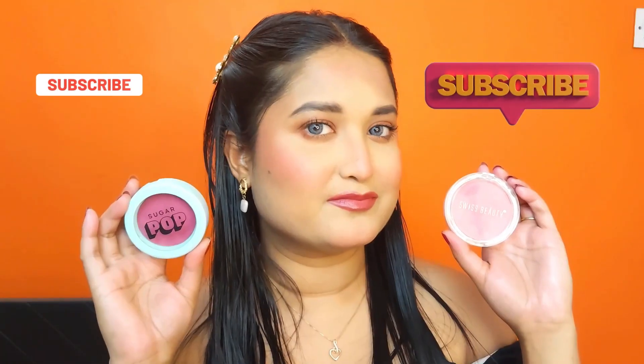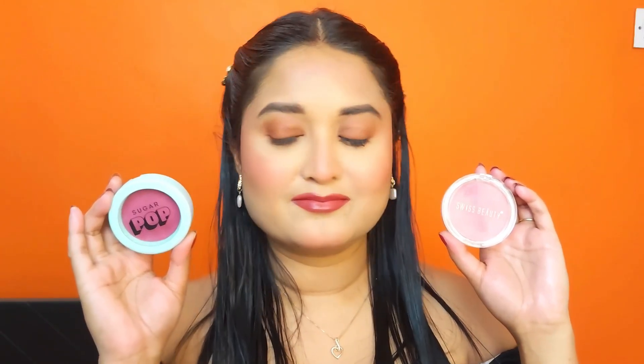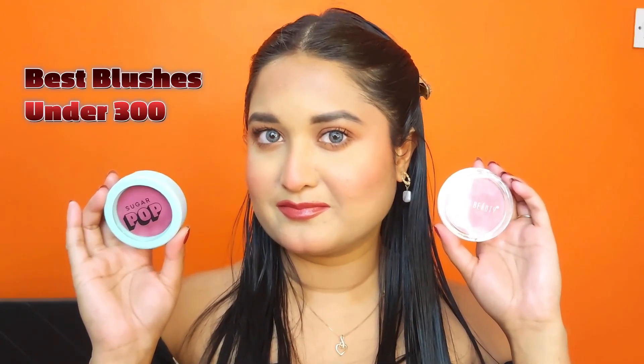You can see how good it looks. On the right side I applied Sugar Pop and on the left side I applied Swiss Beauty. The Swiss Beauty shade is a little light and the Sugar Pop is a deeper shade. Both blushes are very good. Comparatively, Sugar Pop offers slightly more value since you get more product at the same price. Under Rs. 300, both are very good blushes — you can try either one.